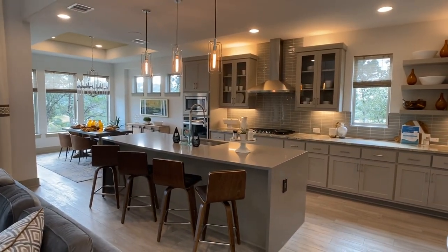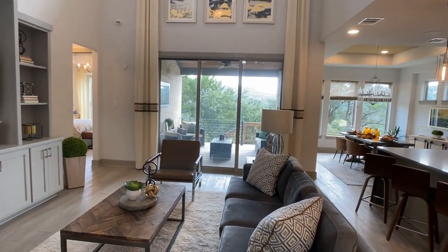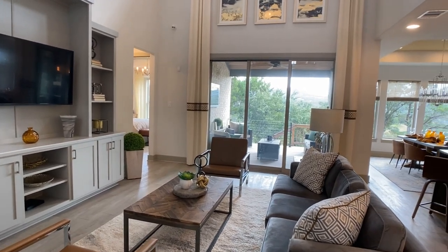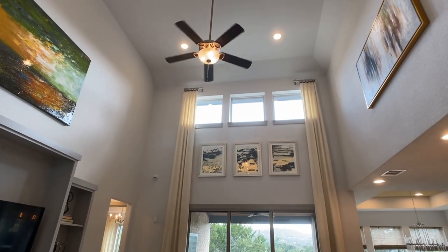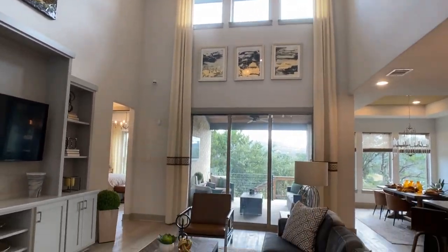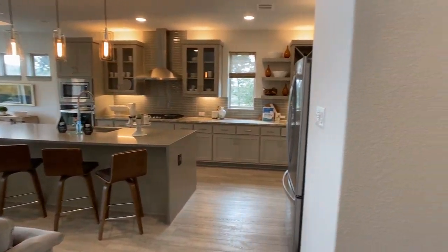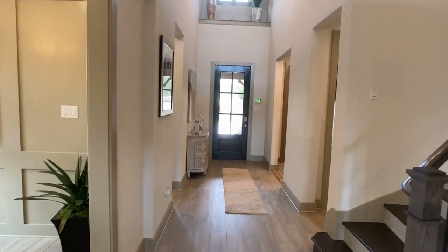I want to first go out to this main living area where we see a very large island, very open kitchen, breakfast nook in the back, and this beautiful living room that opens up to the second story. I love those transom windows up there. This space, even though it's around 2,900 square feet, feels a lot bigger, especially with those glass sliding doors leading out to that amazing view and greenery.